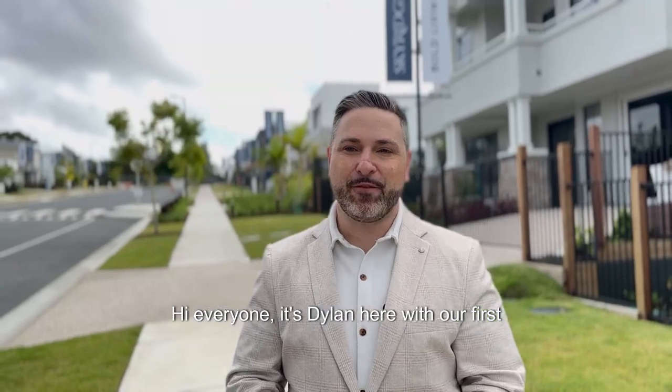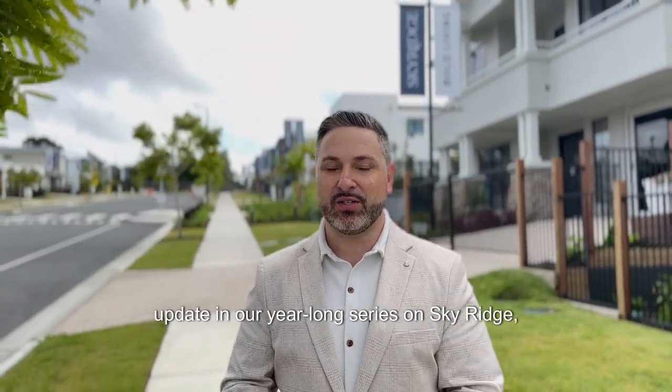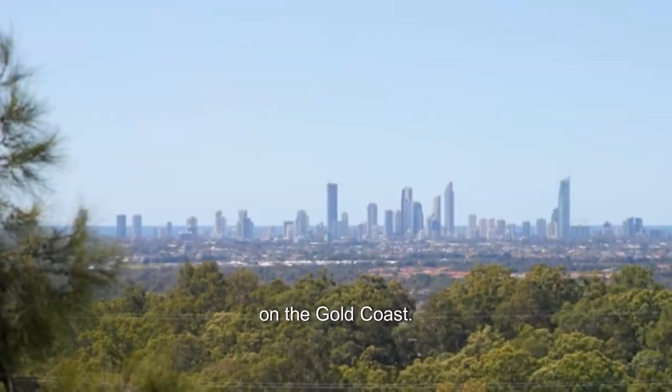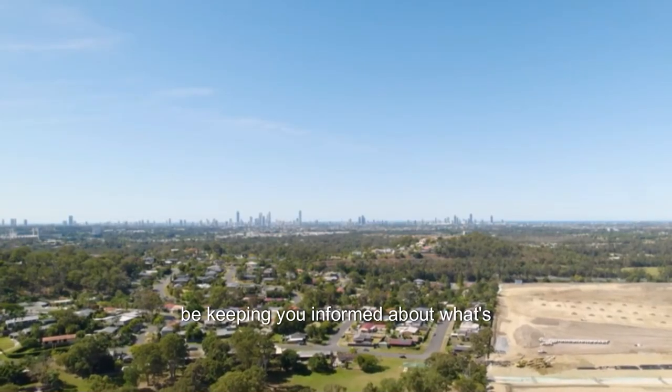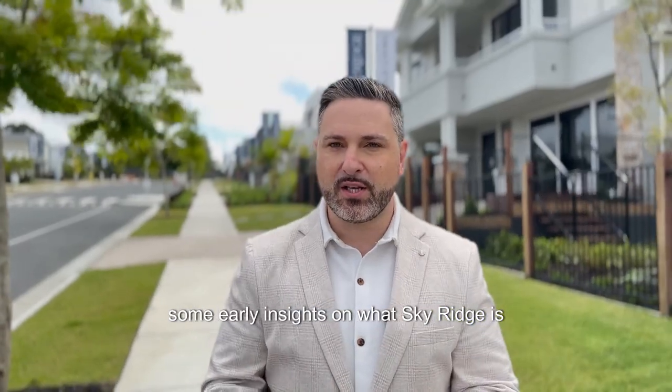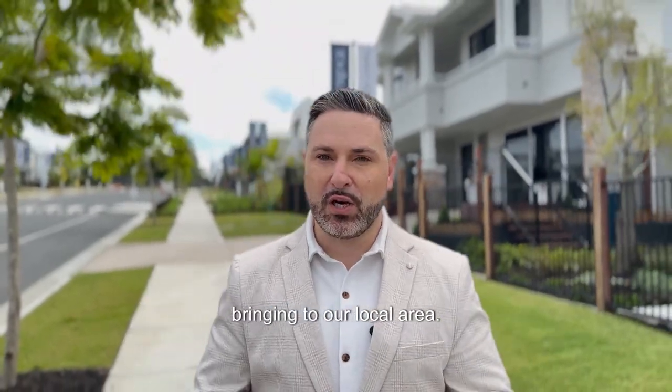Hi everyone, it's Dylan here with our first update in our year-long series on Sky Ridge, a major new development right here on the Gold Coast. Over the next year I'll be keeping you informed about what's happening, and in this first video I want to give you some early insights on what Sky Ridge is bringing to our local area.